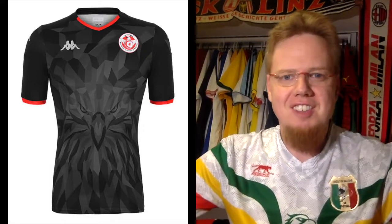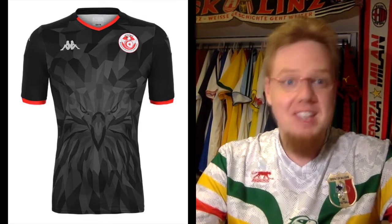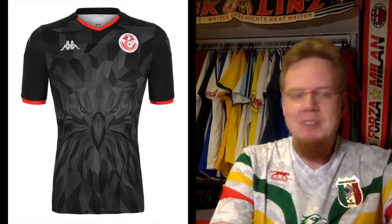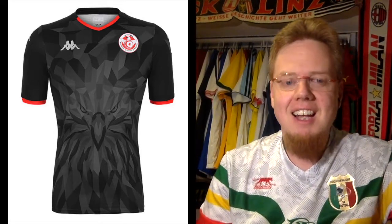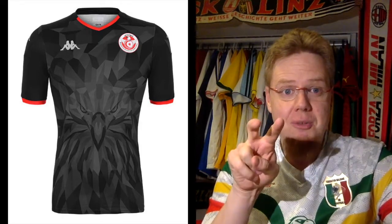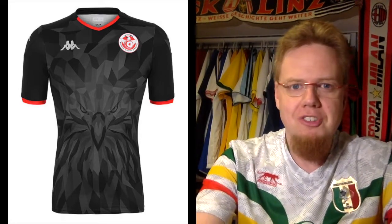I think lions and eagles are probably the most prominent animals in Africa for teams. Anyway, that one looks great. It's not 100% perfect — I still don't like the crest, and there could be a little bit more room to let the eagle breathe. But you see the fierce eagle staring right at you. I'm afraid the number will probably obscure it a little bit if worn in a match, but without a number it's absolutely gorgeous. I'm going to give this 9 stars — I think that's fully deserved.